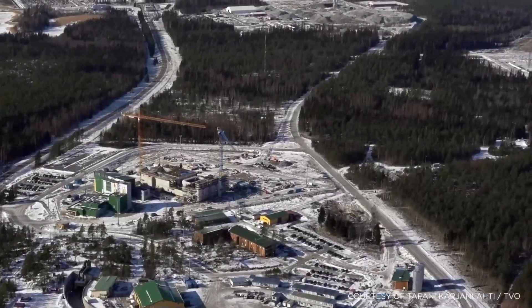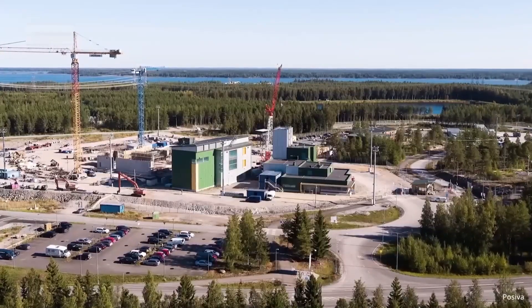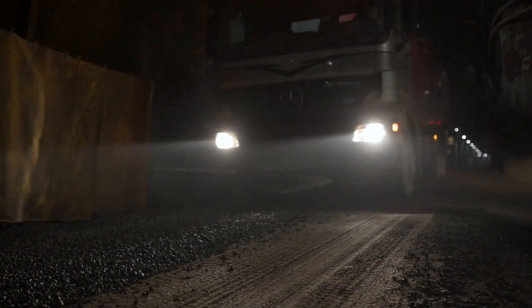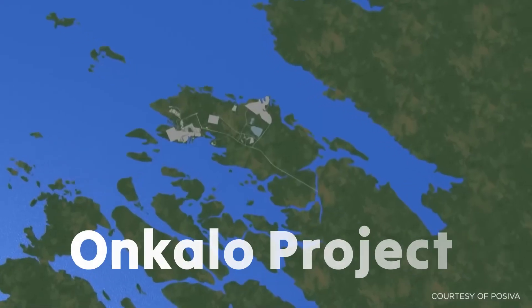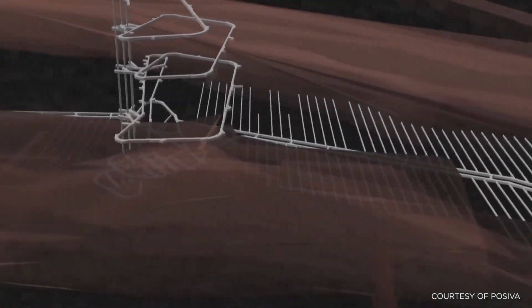How does one build a facility designed to last 100,000 years? And can we truly say we've found a solution to the nuclear waste problem? The Onkalo project, which means cave or hiding place in Finnish, is a deep geological repository.